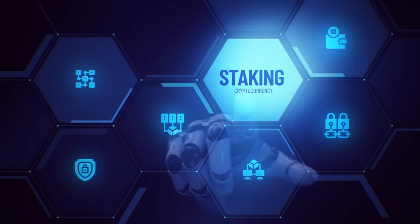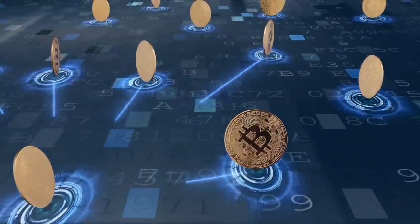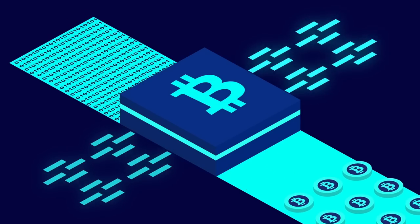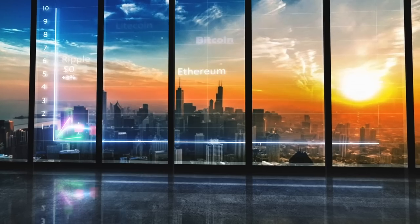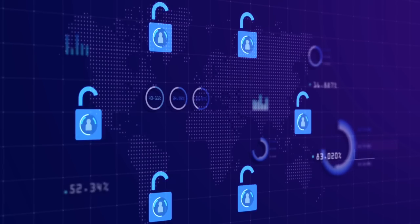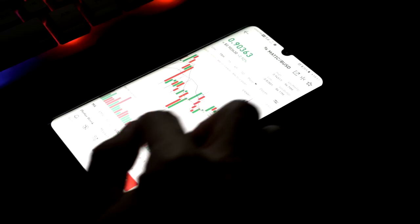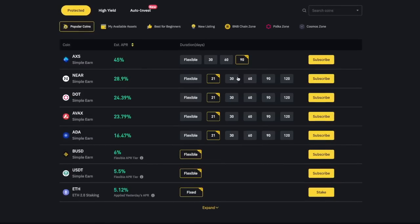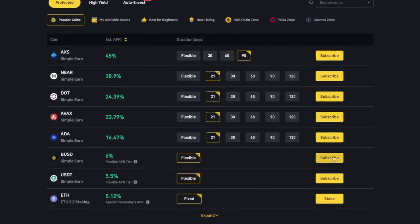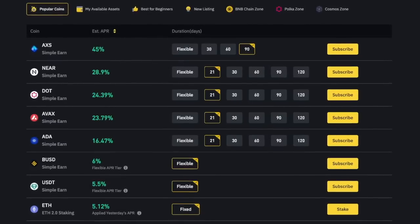What is staking? Staking is the concept that allows crypto to confirm transactions on their network. It is also one way you can let your cryptocurrencies work for you and earn passive income. With staking, you allocate your tokens to supporting a blockchain network, and in return you get interest on the tokens that you have staked depending on how long you choose to stake them for. However, you should know that the interest rate you get for staking your coins is completely up to the particular crypto that you are staking.